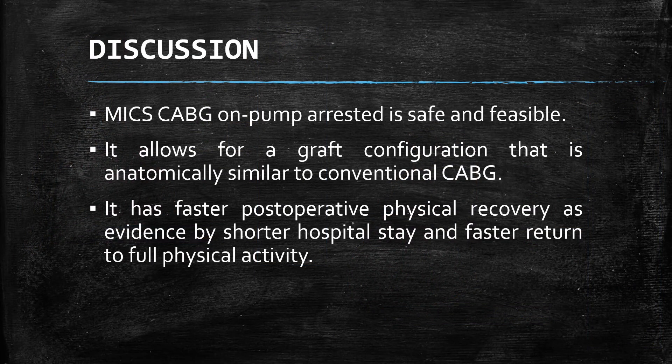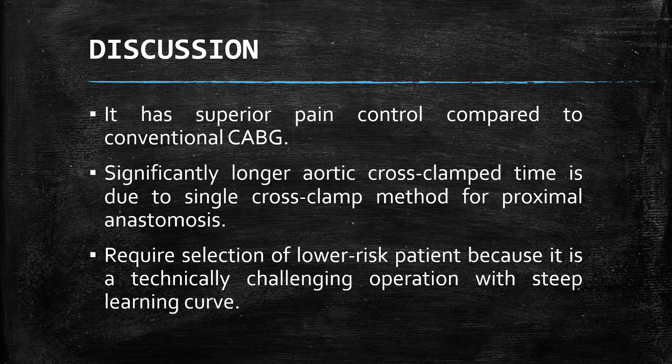In general, this procedure is safe and feasible to be performed in any cardiac center. MICS-CABG allows for a graft configuration that is anatomically similar to conventional CABG. It also has a faster post-operative physical recovery, as evidenced by shorter hospital stay and faster return to full physical activity. Bleeding control is better as we utilize only a small incision. However, it has a significantly longer aortic cross-clamp time, which can be attributed to the single cross-clamp method for proximal anastomosis.